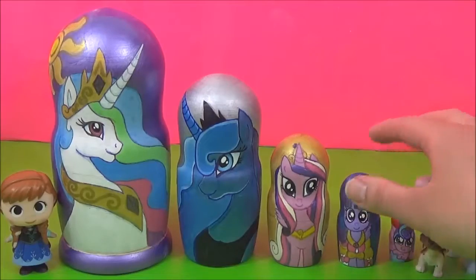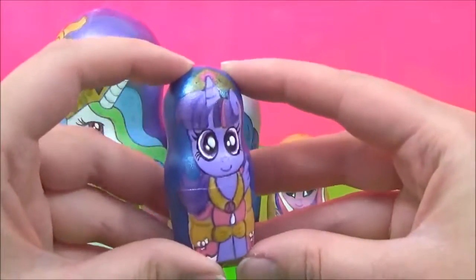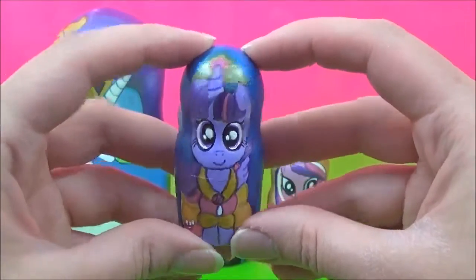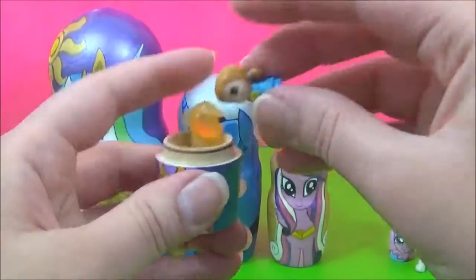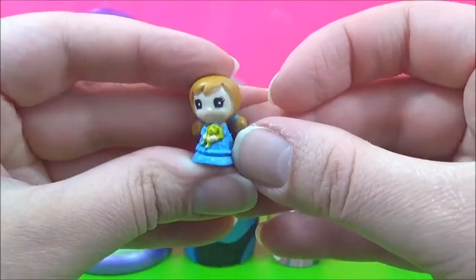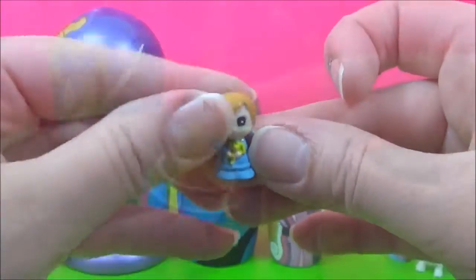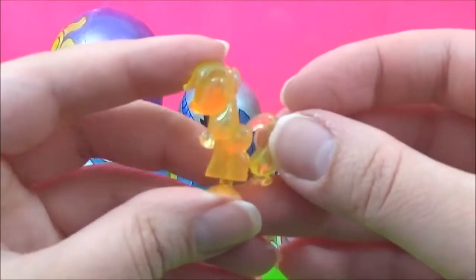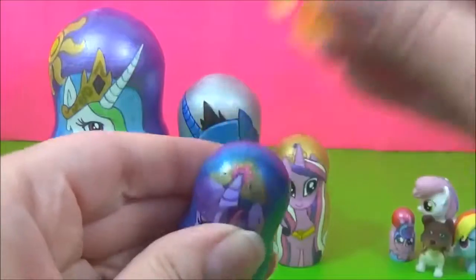Let's see what kind of surprises are in the Princess Twilight Sparkle Nesting Doll. Twilight Sparkle is looking super pretty in her dress. How adorable is this Skrinky? She looks a lot like Anna. And we also have a Crystal Applejack Squishy Pop. Awesome — let's see if she pops.